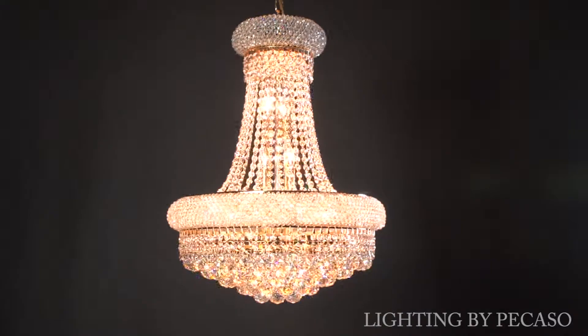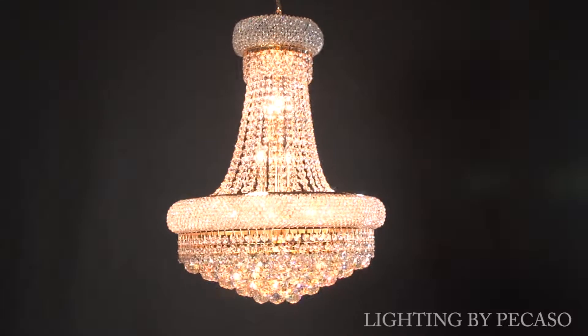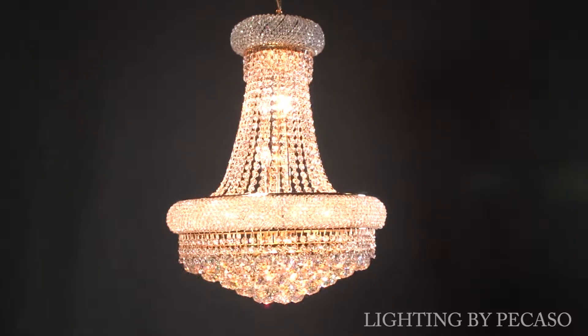Available in both shiny gold and polished chrome, the 20-inch Blue Roja chandelier is a stunning addition to any dining room or sitting area.